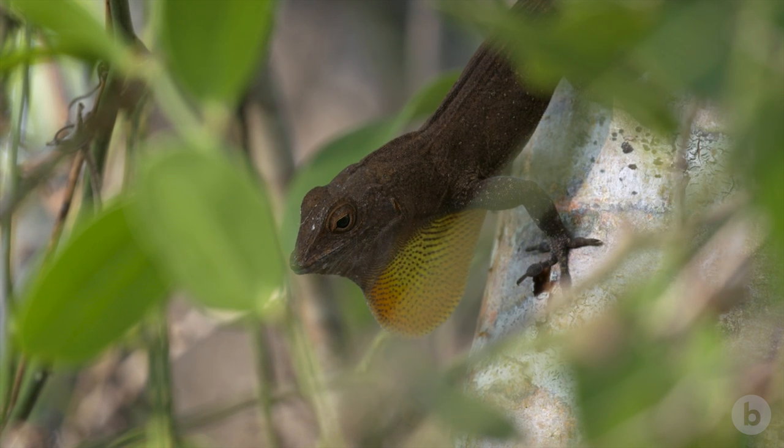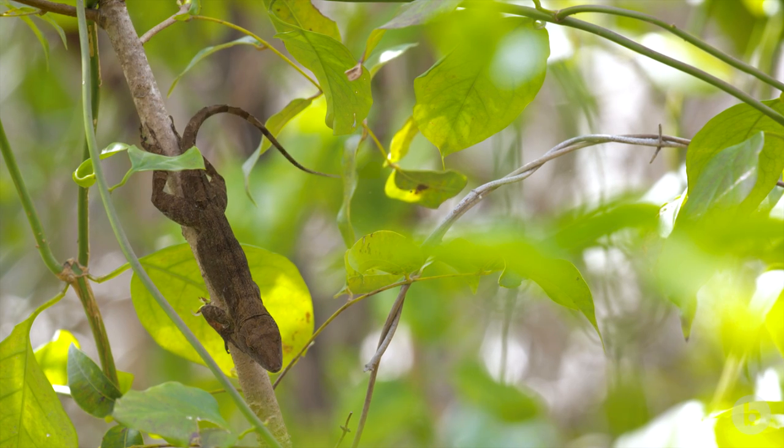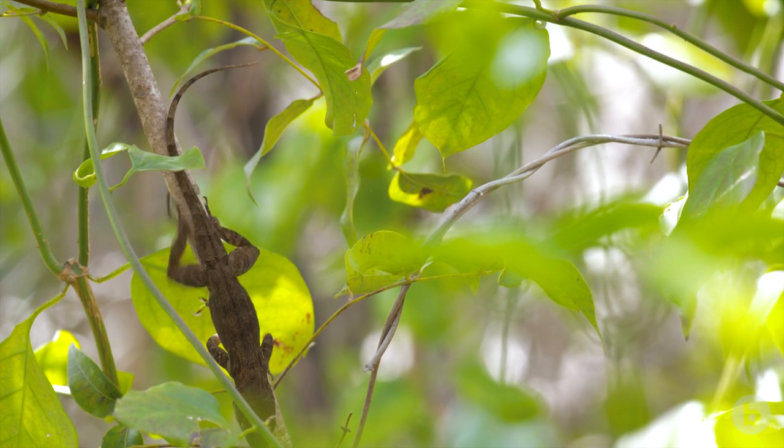These two species can readily tell each other apart, even though humans can't. But why do they differ in this part of the spectrum that humans can't see?